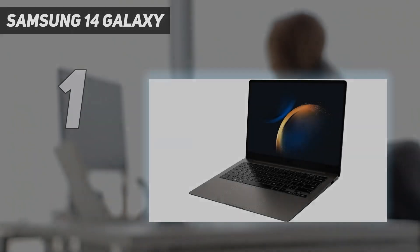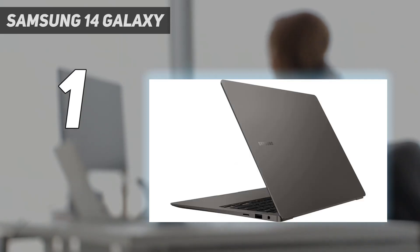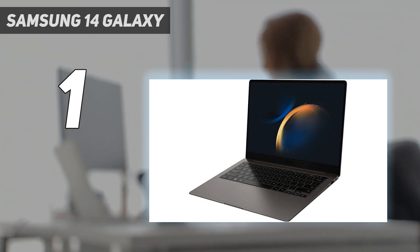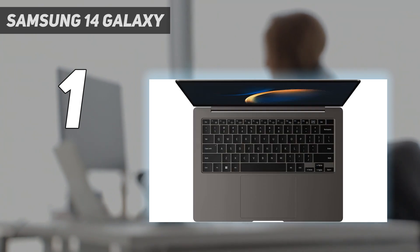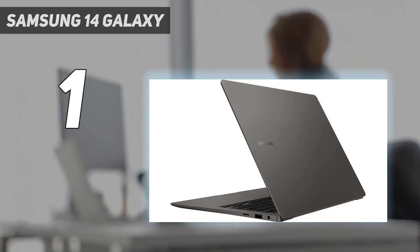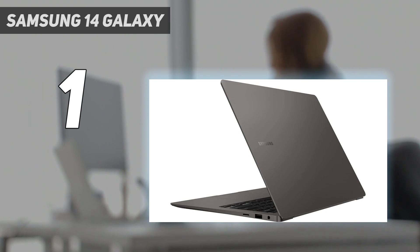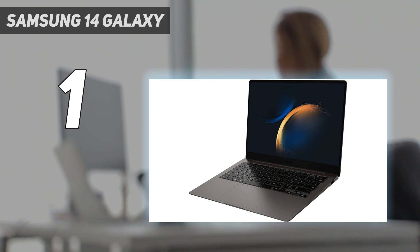The Samsung Galaxy Book 3 Pro is powered by 13th-generation Intel Core processors, specifically a Core i7-1360P, which delivers a mild performance improvement over its predecessor, in addition to including Intel Iris Xe graphics. Last year's processor was already plenty fast, so this year's is great too, and with up to 16GB of RAM and a 1TB SSD, you're all set for a great experience. There are two models based on display size — a 14-inch panel and a 16-inch one.